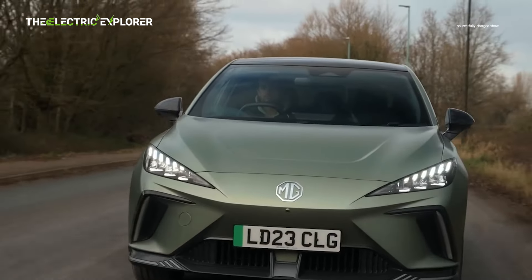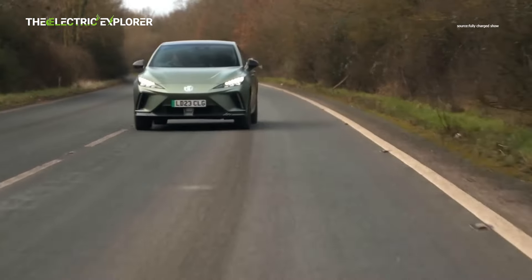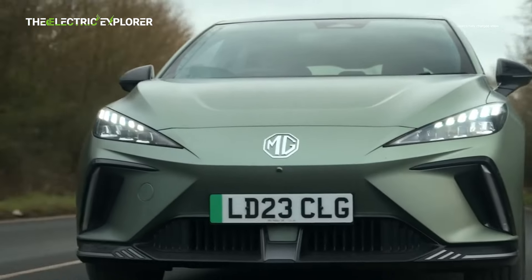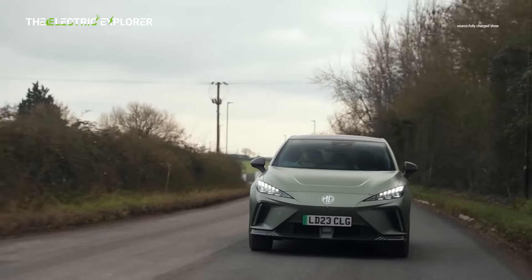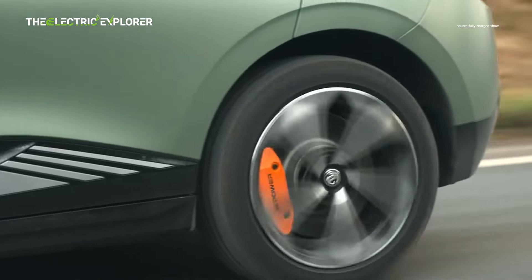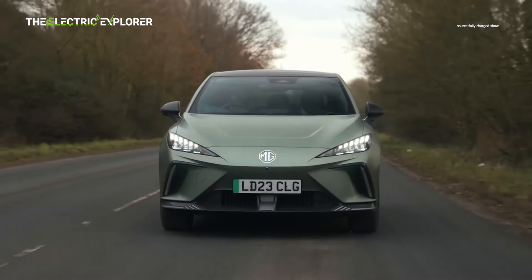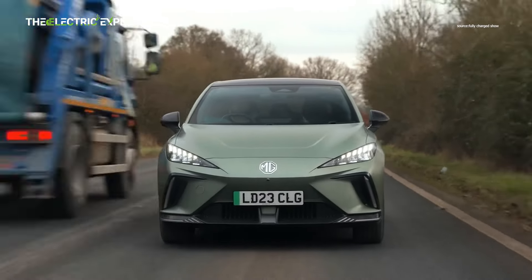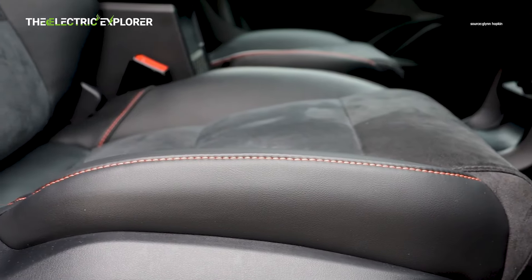In town, the MG4X Power is relatively easy to drive. Its brake regeneration modes can be adjusted for different levels of deceleration, with a particularly strong setting that allows one-pedal driving in low-speed traffic. Visibility is good, although some drivers may find the rear window to be narrow. It also has a decent turning circle, making it manageable in tight streets and parking lots. On the motorway, the car maintains a smooth drive, but does suffer from a reduction in efficiency on longer journeys. Wind and tire noise become noticeable at cruising speeds, but the dual-motor setup still offers plenty of power for overtaking or high-speed driving. Comfort is generally good, and the seats provide ample support for longer trips.